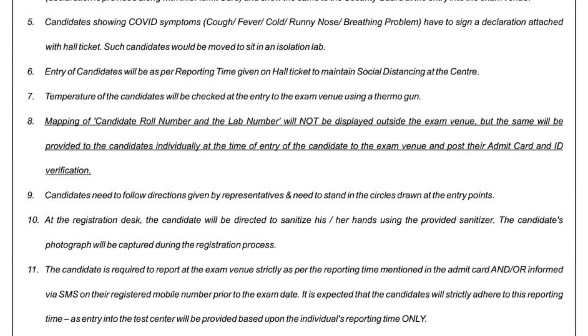Rule number five: candidates showing COVID symptoms — cough, fever, cold, runny nose, or breathing problems — will have to sign the attached declaration and will be moved to sit in an isolation lab. They will be given a separate, isolated computer to sit and give the exam, away from the rest of the candidates. This is obviously good for everyone, as those with symptoms will not be in contact with others.